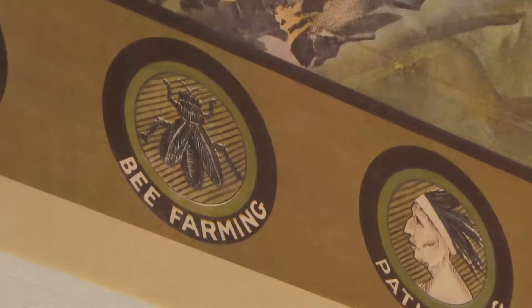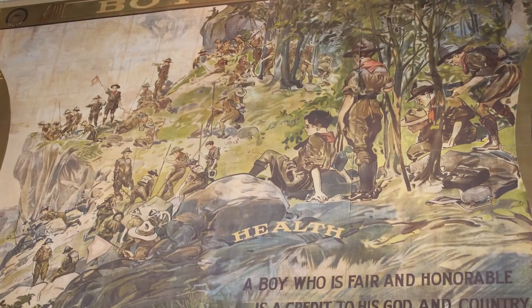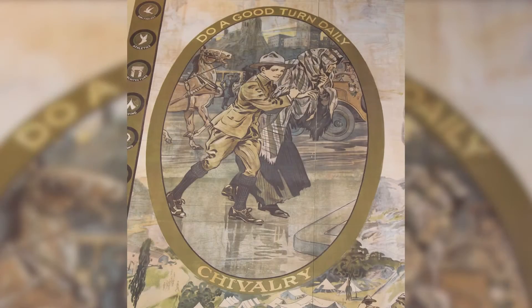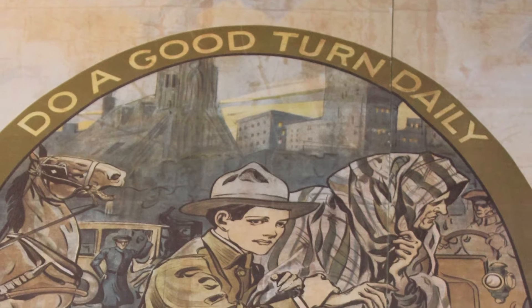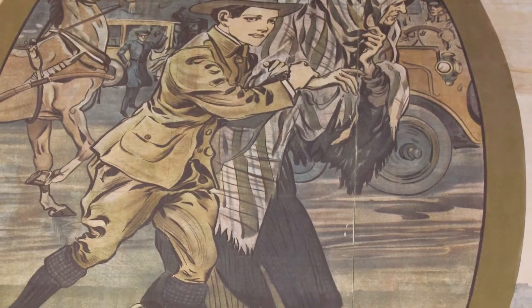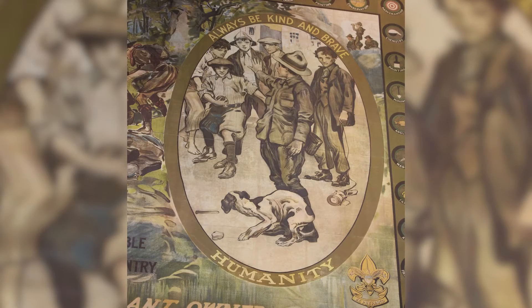As you can see, the border of the poster shows the merit badges available for scouts to earn at the time. The background image illustrates many of the exciting activities the BSA offered its members. The image on the left speaks to the slogan of the BSA, "Do a Good Turn Daily," and features a scout assisting an elderly woman across the street — a direct reference to the first edition of the Boy Scout Handbook. The image on the right shows a scout standing up for those in need, in this case a dog being harassed by a group of boys.